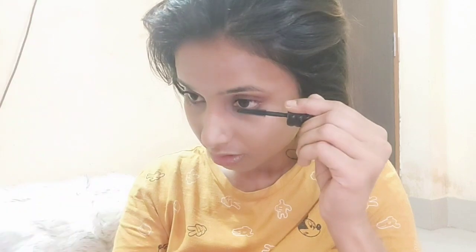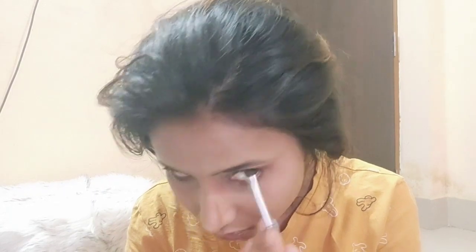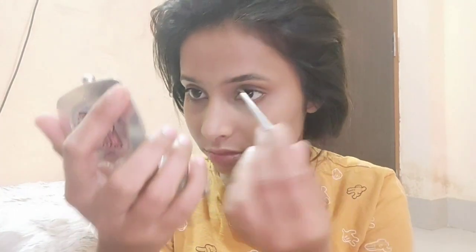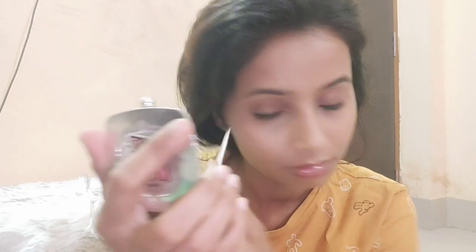I'm done with my Benefit mascara — it is very soft. Next up I'm going to apply the Benefit Gimme Brow. I'll apply it with the brush to fill my brows and fill any gaps. I won't draw a fake eyebrow because I naturally have extra brows, so I just fill them in.